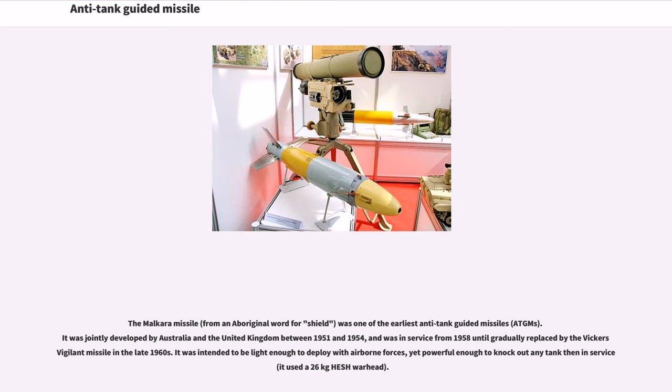The Malkara missile, from an aboriginal word for shield, was one of the earliest anti-tank guided missiles. It was jointly developed by Australia and the United Kingdom between 1951 and 1954, and was in service from 1958 until gradually replaced by the Vickers Vigilant missile in the late 1960s. It was intended to be light enough to deploy with airborne forces, yet powerful enough to knock out any tank then in service, using a 26-kilogram HESH warhead.